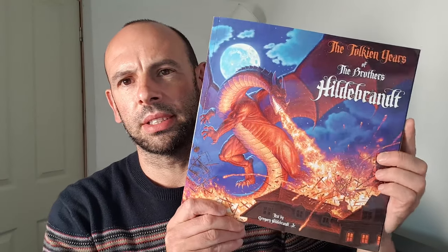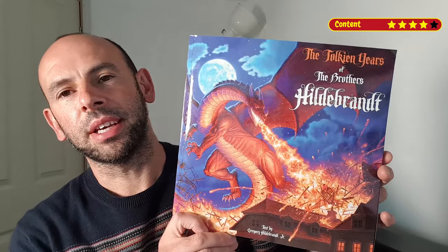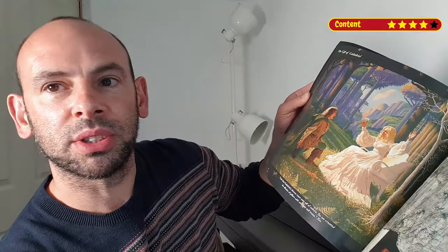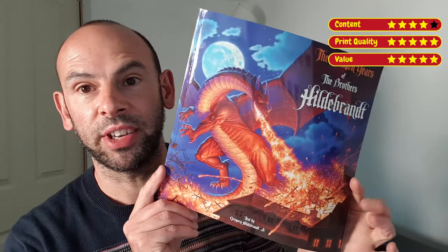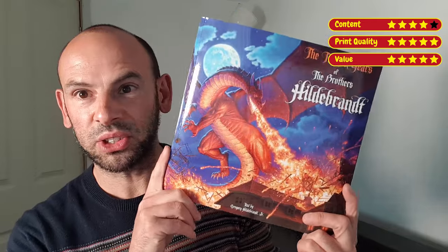Let's give this some scores. Content — there's a lot of stuff in there to work through if you're a fan. Lots of interesting information and visual stimulus. Print quality — I can't really fault that. Some of the pieces are just sumptuous, I think the word is, and almost photorealistic at times. So I'm going to give it a five. Value — I'm going to give this a five too, because you can pick this up cheap. This is not an expensive book — it's in fact quite cheap. So it's going to get a five. That actually means the final score for this art book is going to be five overall.